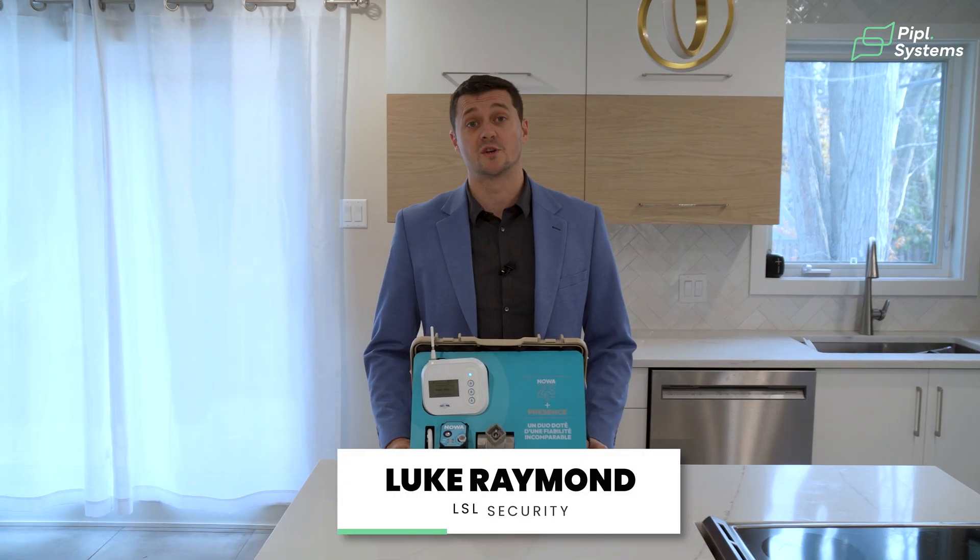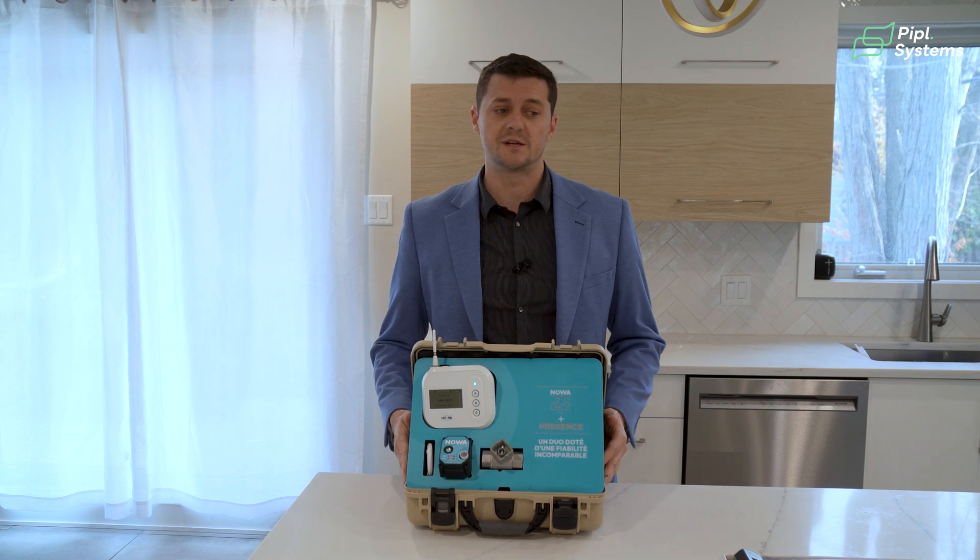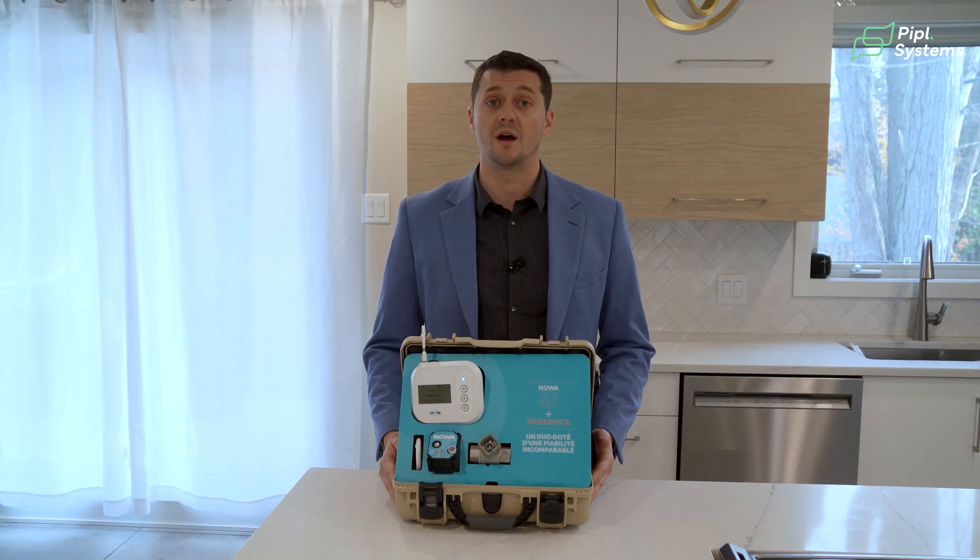Hi, I'm Luke Raymond from LSL Security Consulting. I was asked by Pipple Systems to come and present a specific topic that I've been working on for quite some time now.